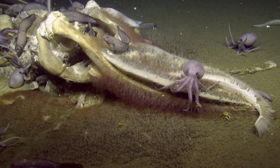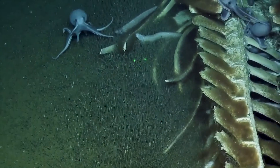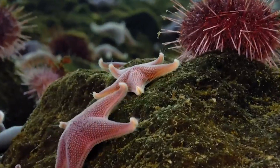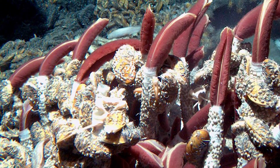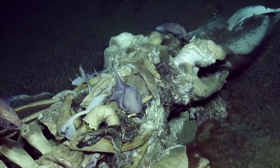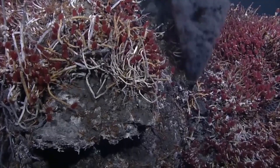But Osedax do more than just recycle nutrients. Their activities create a complex habitat that supports a diverse community of other organisms. The holes and crevices created by Osedax become home to a variety of small invertebrates, from crustaceans to mollusks. This ecological importance isn't limited to a single species — the diversity within this genus is a testament to the adaptability of life in the deep sea. Each species has its own unique characteristics, adaptations, and distribution patterns.